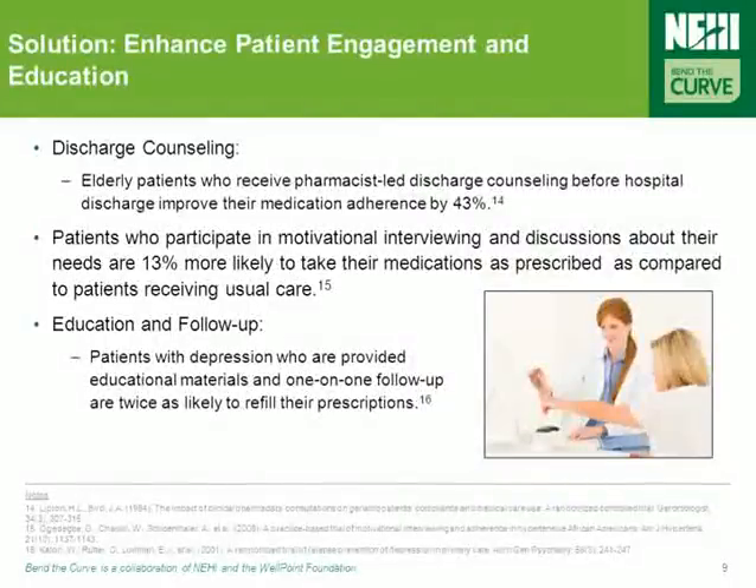A renewed focus on the needs and abilities of patients is also required to address poor medication adherence. Specifically, discharge counseling, education, and follow-up have been especially helpful in improving adherence. For example, elderly patients who receive pharmacist-led discharge counseling before leaving the hospital have been shown to improve medication adherence by 43%, and patients with depression who are provided with educational materials and one-on-one follow-up have been shown to be twice as likely to refill their prescriptions as those who don't receive that treatment and counseling.